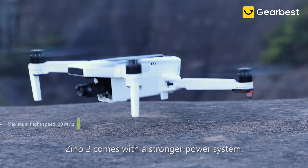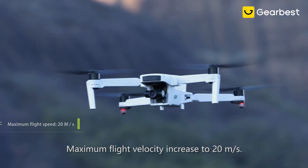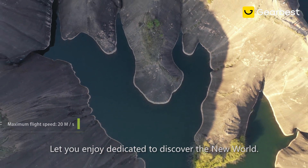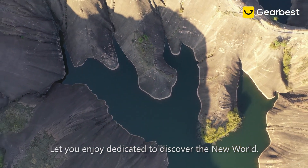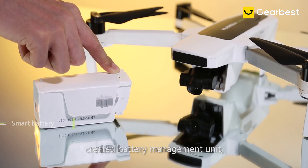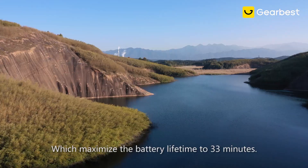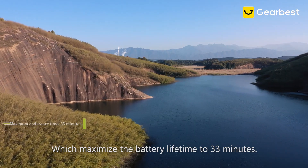Xeno 2 comes with a stronger power system. Maximum flight velocity increased to 20 meters a second, letting you enjoy dedicated discovery of the new world. Adopted smart battery with a created battery management unit and self-learning mechanism, which maximizes the battery lifetime to 33 minutes.